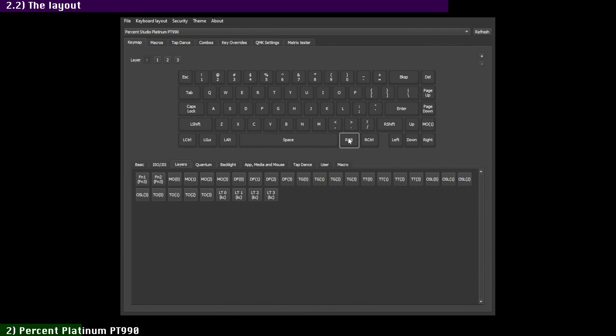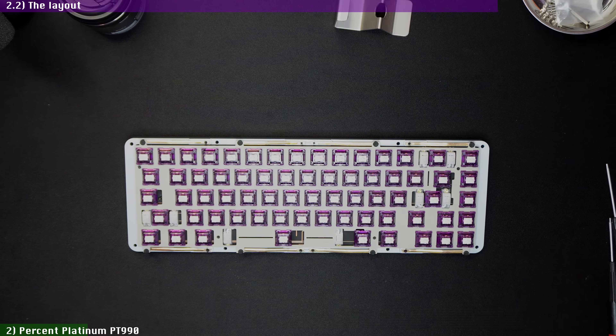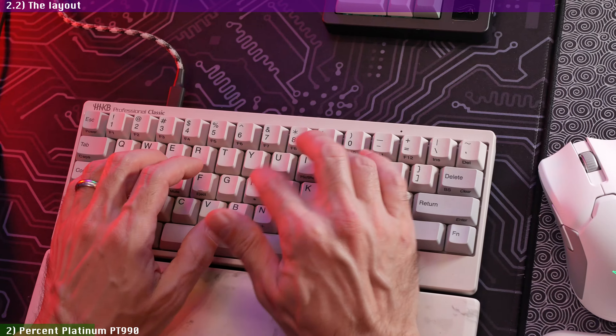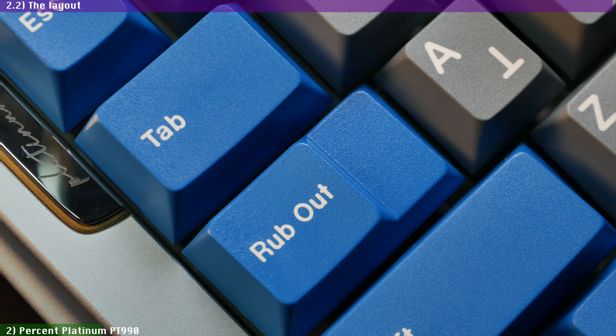But if you insist on having the FN key on the bottom row, you can always reassign it through Vial, replacing the right Alt or Control. As for the fixed layout of this PCB, you don't get the option for Winkeyless, which I don't care for on a 65%, or Split Backspace, which I never use outside of my HHKB. But you do get the option for Step Caps Lock, which I appreciate.